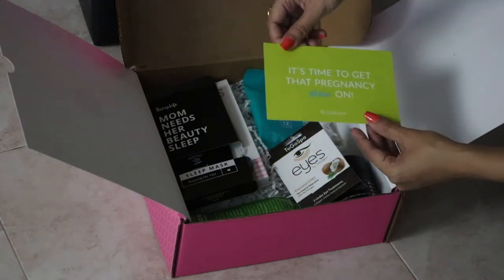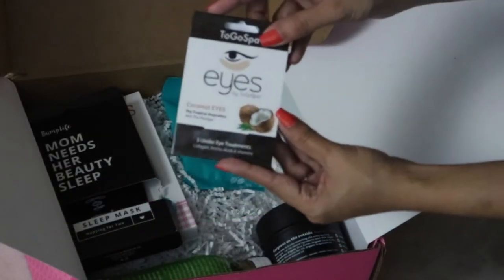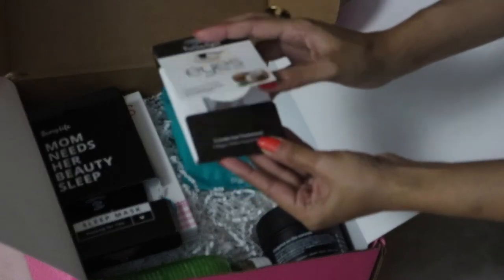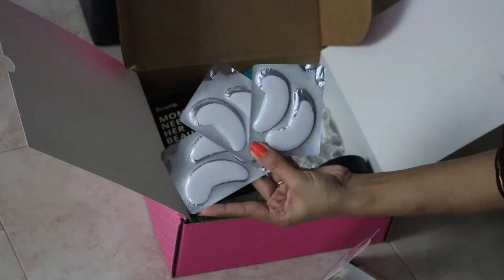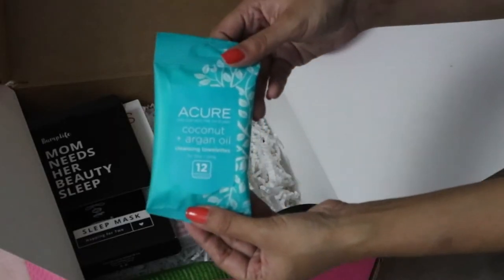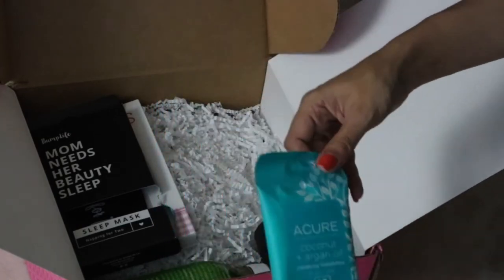For my first box, I loved each and every single item in it. The first product is a really cute Go To Spa tropical staycation eye plumper treatment. They've included three packs so I can do it multiple times, which is awesome, and I can do it from the comfort of my own home.